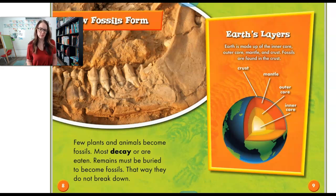Few plants and animals become fossils. Most of them decay or get eaten. Remains must be buried to become fossils — that way they don't break down. What do you think this fossil could be on this page? It looks like teeth. Pretty cool.